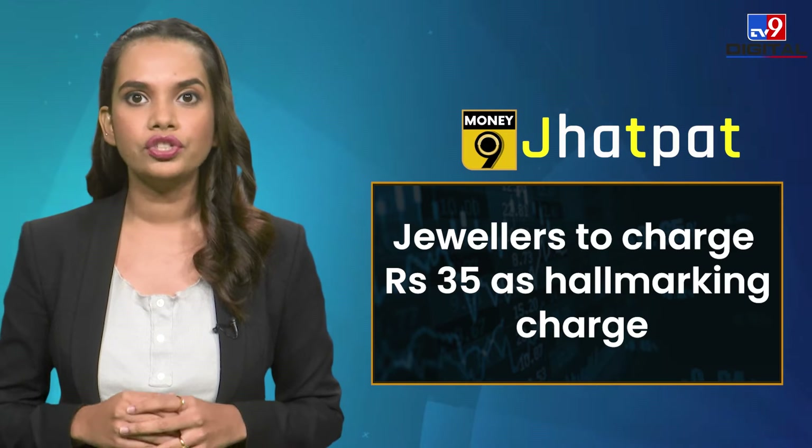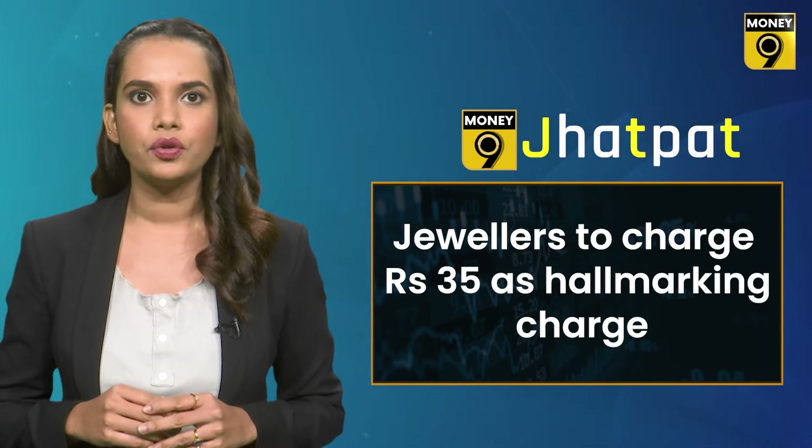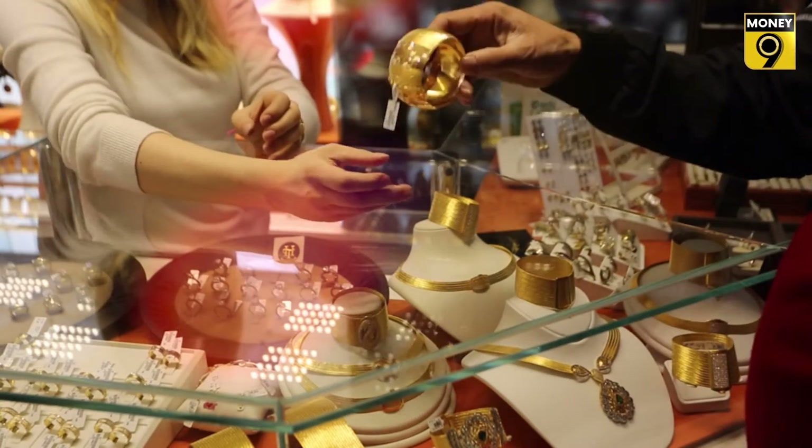What's more, the jeweler will now charge you 35 rupees extra for every gold item that you buy as a hallmarking charge. Hallmarking of gold generally boosts the trust factor of the customer, as it ensures that the gold they are buying is as pure as mentioned in the hallmark.